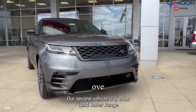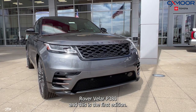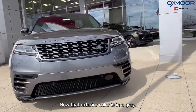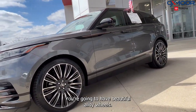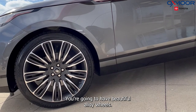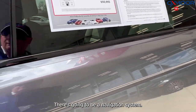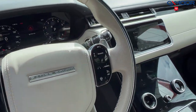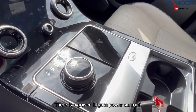Our second vehicle is a 2018 Land Rover Range Rover Velar P380, and this is the first edition. The exterior color is in a gray. You're going to have beautiful alloy wheels, a navigation system, the Meridian Signature Sound System, a power liftgate, and a power sunroof.